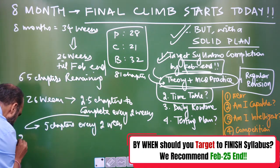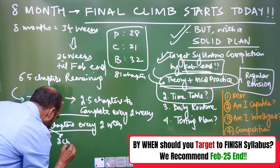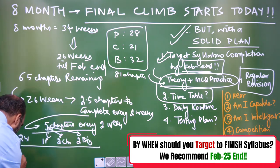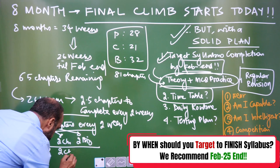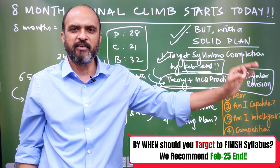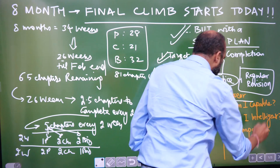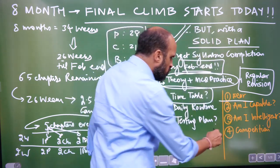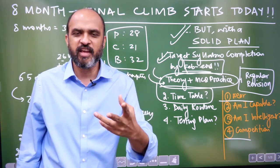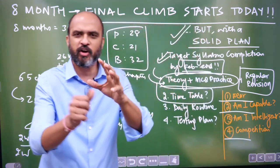That means five chapters every two weeks. In the first two-week window it could be one physics, two chemistry, two biology. The next two weeks could be two physics, two chemistry, one biology. You have to maintain this pace to finish your syllabus by February end. Also, you need not be fearful — don't worry about competition and what other people are doing. A lot of people are just saying things to scare others.